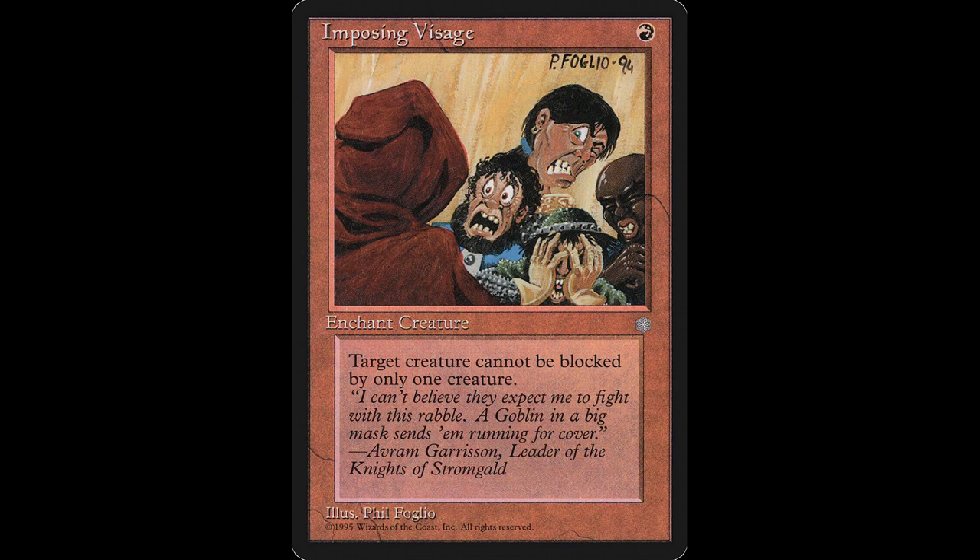Today's card is Imposing Visage. For one red mana, you get an enchantment aura with enchant creature. Enchanted creature has menace.